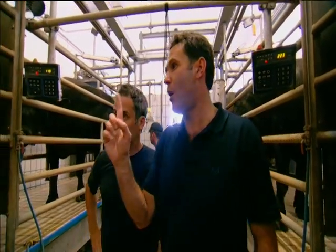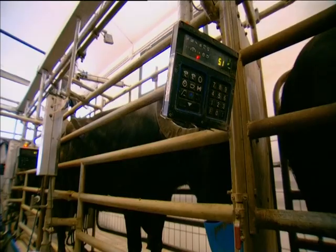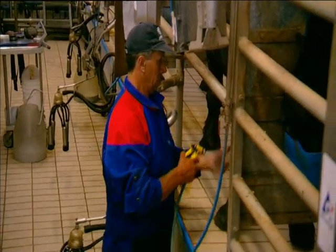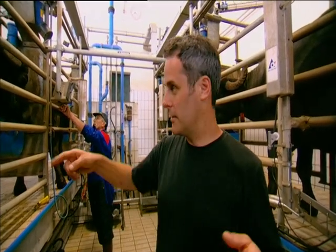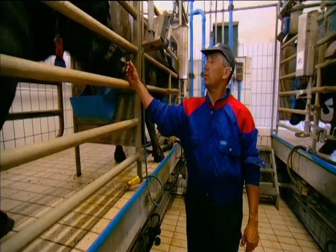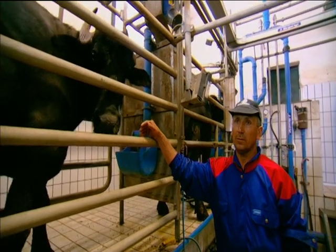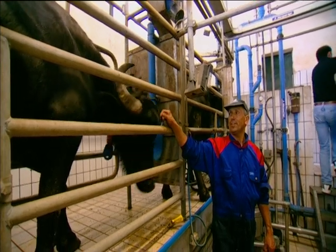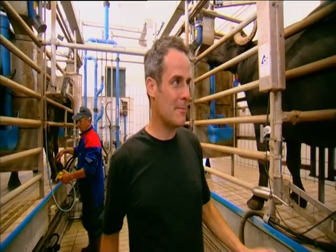So when they come in, Francesco, they know exactly where they're going. They have only one position and it's the same for 10 years of life. They're really quite intelligent animals — very intelligent animals. They absolutely love this guy. They come in and go to their respective stalls, and when they come to leave he just gives them a little pat and they don't want to go. It's just lovely to see. They're absolutely adoring.